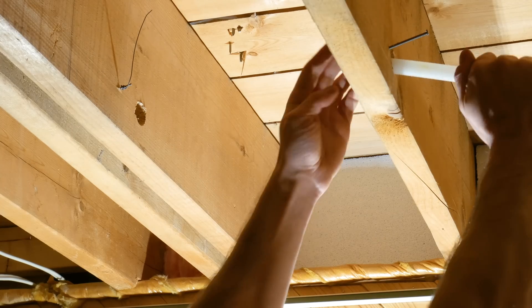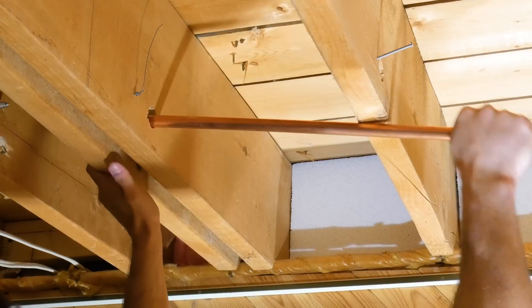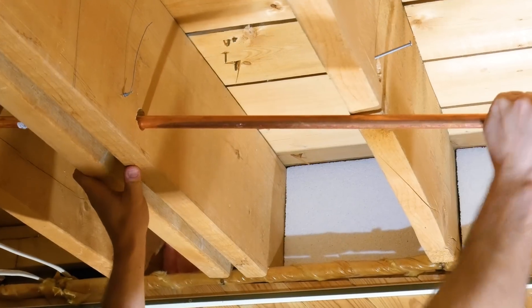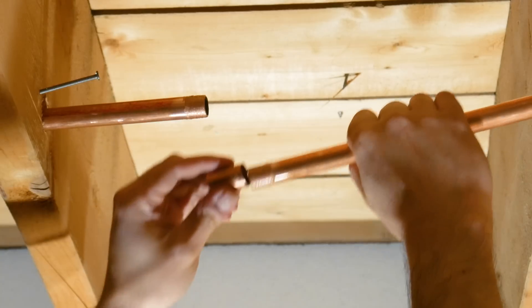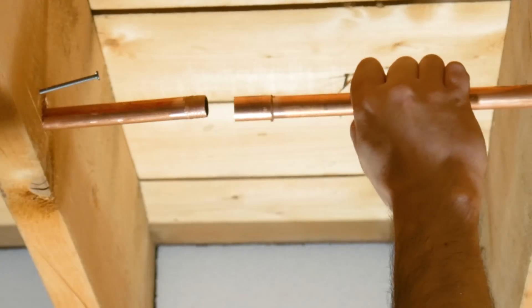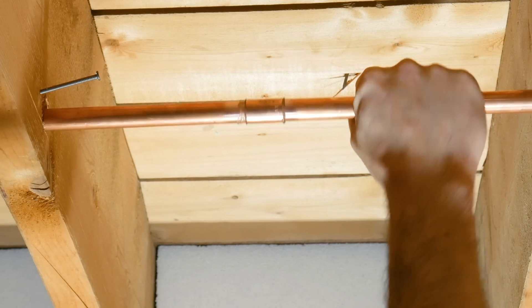One big advantage PEX has over copper is that it's flexible. When running pipes through joists, for example, copper can't be bent, making it impossible to pass a full length of pipe — it needs to be cut and coupled every foot or so to get through. With PEX, this problem is non-existent.